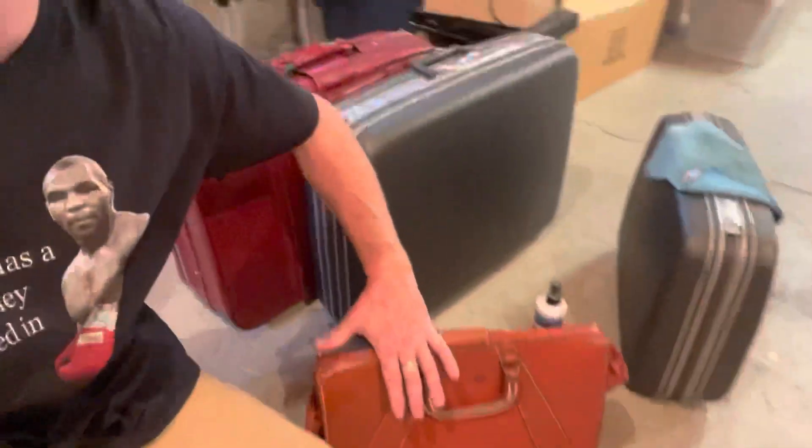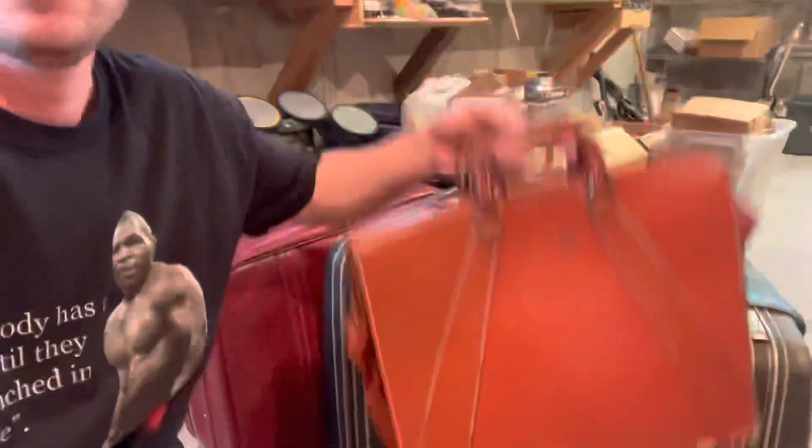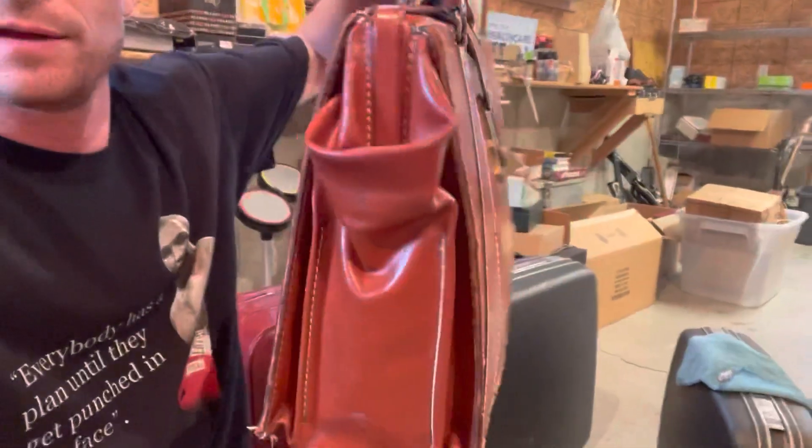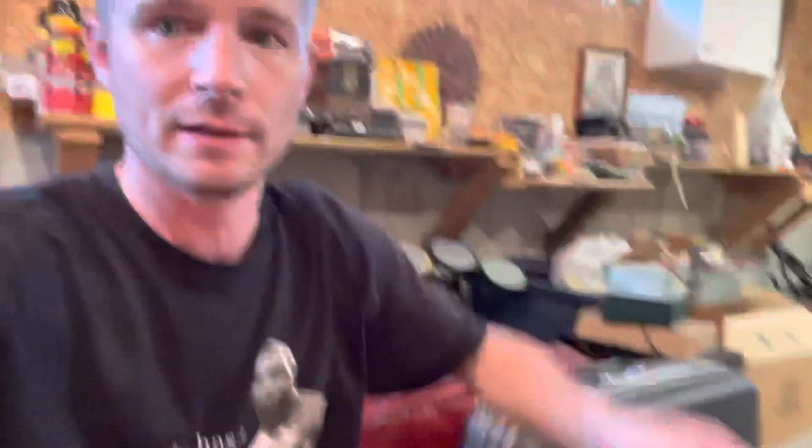So recently I noticed vintage luggage was doing well, and I didn't even know this until I looked some up at an estate sale. I don't know if it's because of the millennials or whatever, but yeah, obviously there are certain brands that are going to do better than others — the more rare ones. This one I cleaned up with leather cleaner, and it's looking pretty good. I still have work on it. Let me show you a comp on that one.